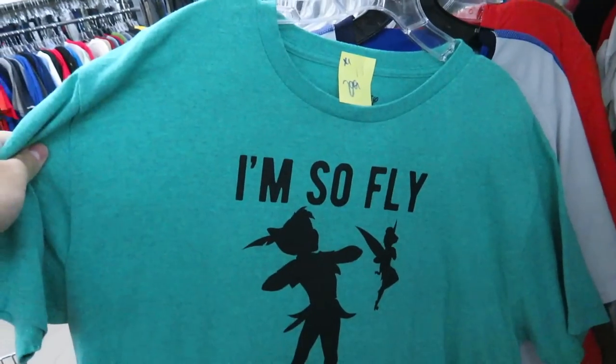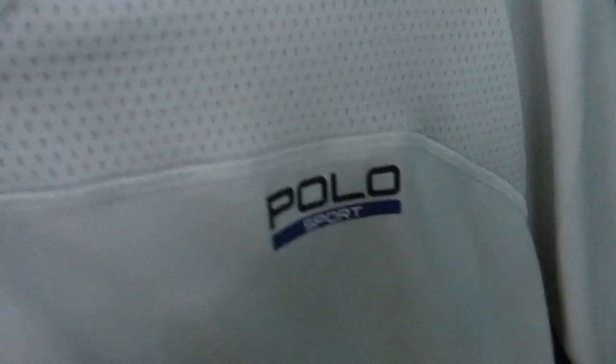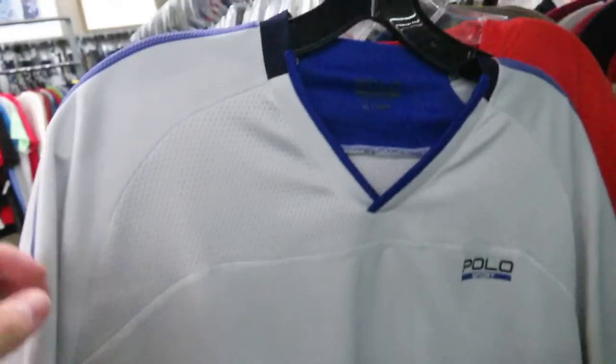If I had to describe myself on one shirt, I think this does it — here's a Polo Sport jersey. Pretty snagged and stained though. I thought I was onto something for a minute but unfortunately it is a 2014 reprint, if you can even see that.